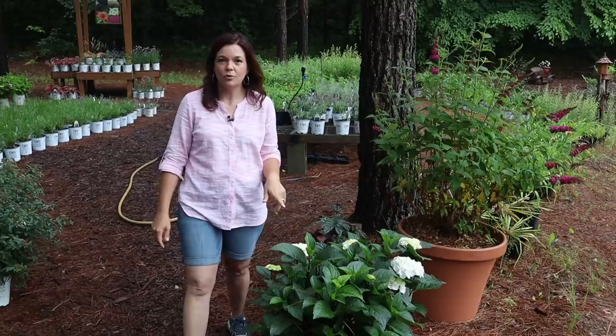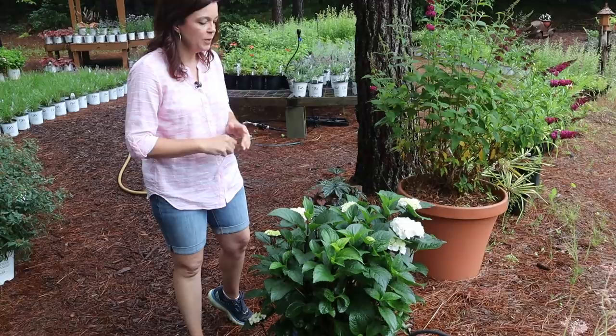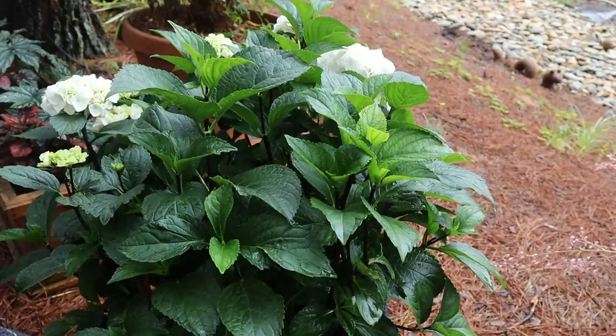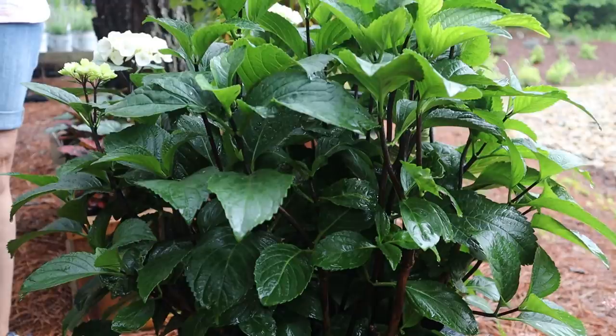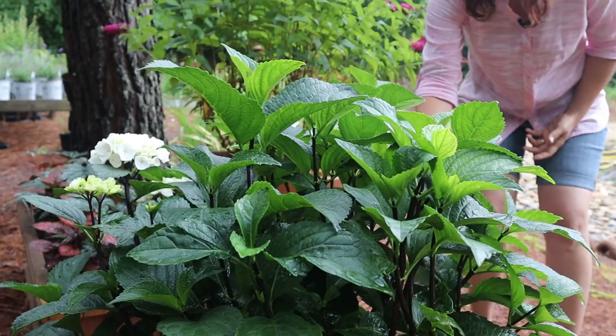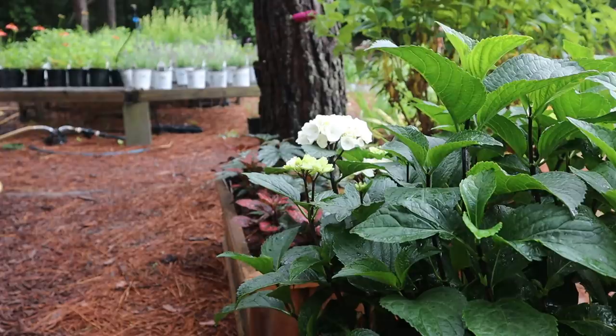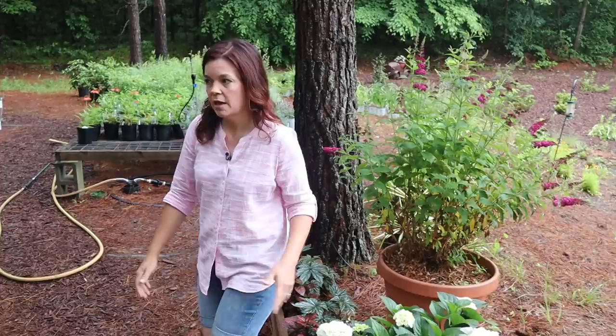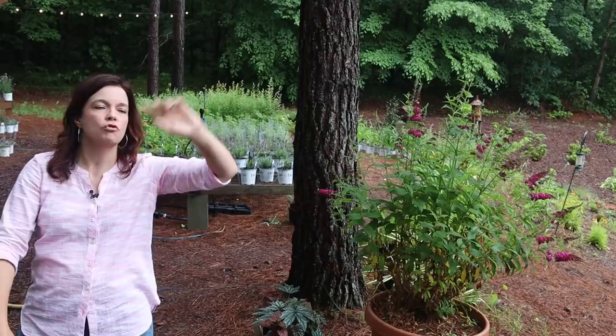I want to show you this — it's the Zebra hydrangea. I have one of these in the garden outside our kitchen window. It's called Zebra because the stems are nearly black and then you have these beautiful white blooms on it. This is from Garden Debut — it's a macrophylla, partial shade, four feet tall, three feet wide. Like mine, it gets morning sun and then it's in the shade for the afternoon. Zebra hydrangea is fantastic.